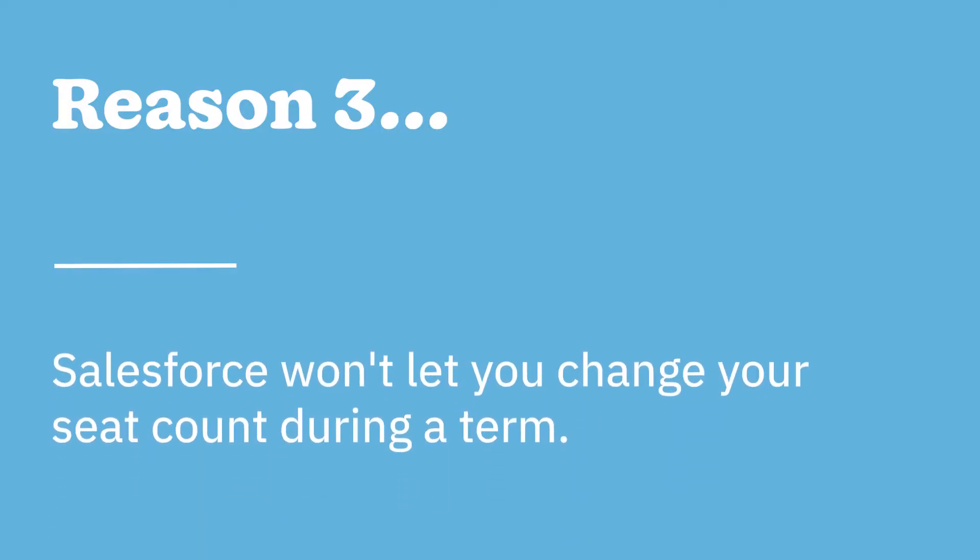Number three, Salesforce won't let you change your seat count during a term. This is such a small line in their contract that it's often overlooked, but it's a total landmine. Section 5.1 of the Salesforce Master Subscription Agreement says: quantities purchased cannot be decreased during the relevant subscription term. Make no mistake, you can add seats at any time and pay them more money. But their formal position is that you're not allowed to reduce your seats and pay them less money. In practice, Salesforce doesn't treat this as an ironclad rule, but more as a point of leverage when dealing with their customers.